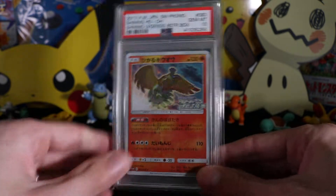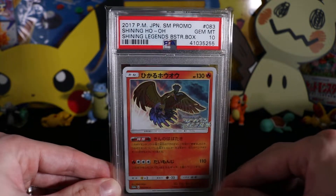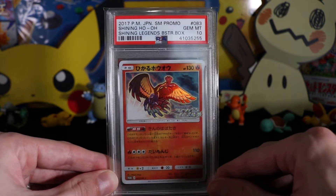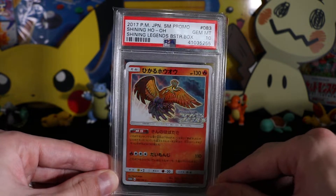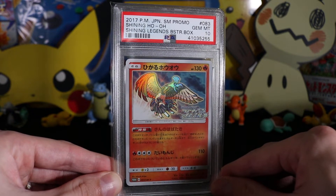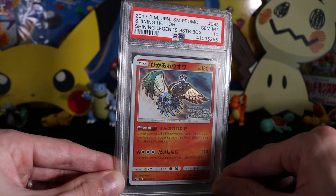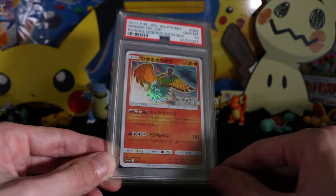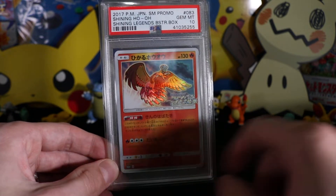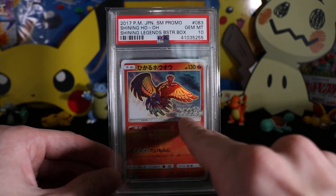Our first card is Shining Ho-Oh from the Shining Legends Booster Box — a Booster Box Topper, as this was given out as a promotional card at the Pokemon Center. If you bought a Booster Box, that was the only way to get it. I got four. Such a sweet card — look at that rainbow full art textured holo. The other Shining cards from the set had a little shining star down at the bottom as well.